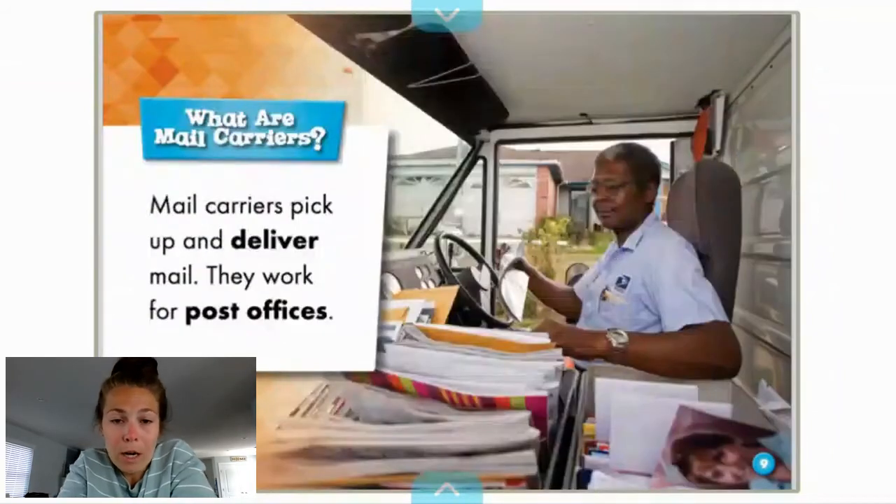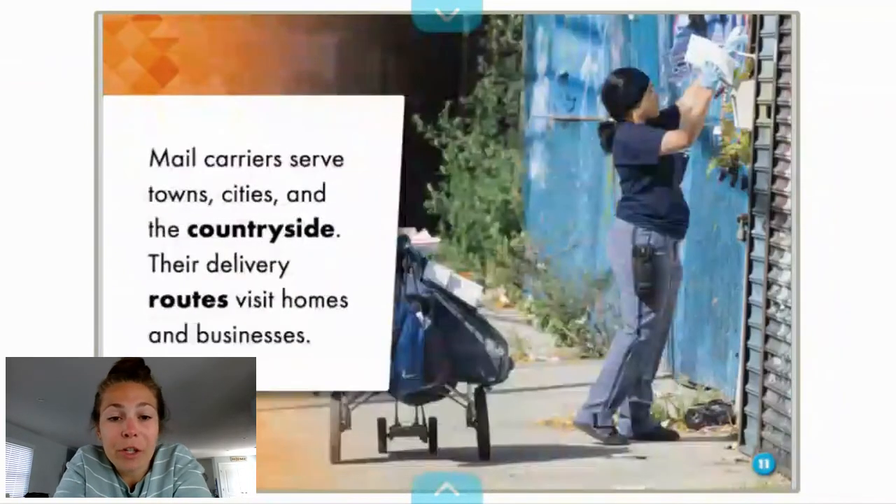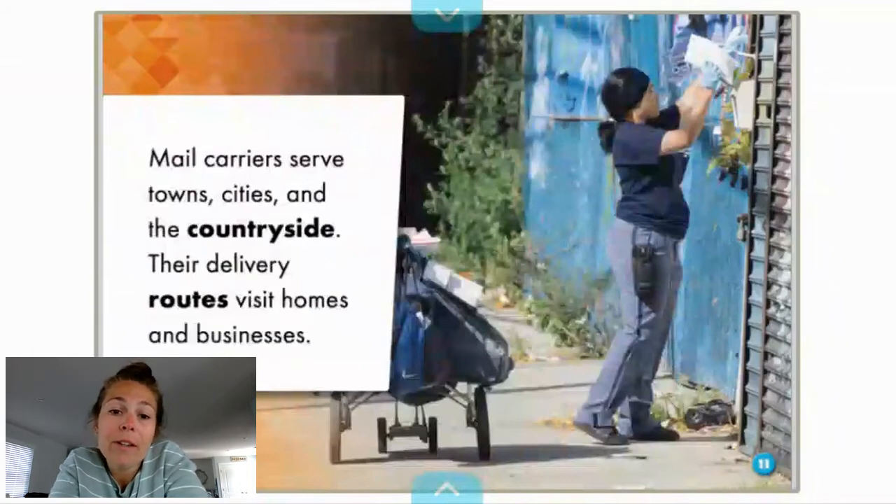What are mail carriers? Mail carriers pick up and deliver mail. They work for post offices. So deliver means to bring it to your house. Mail carriers serve towns, cities, and the countryside. They deliver routes, visit homes, and businesses.